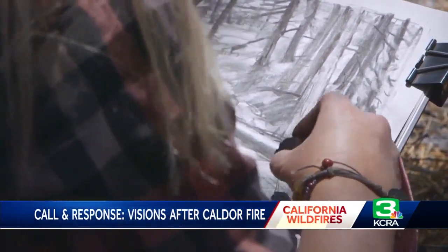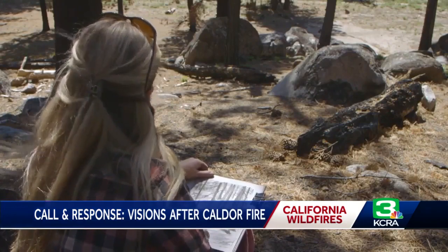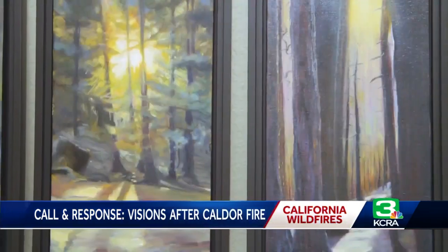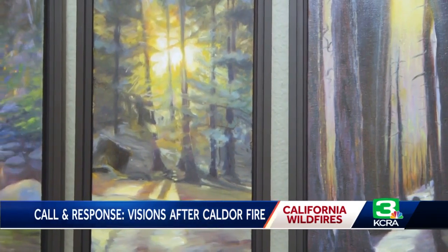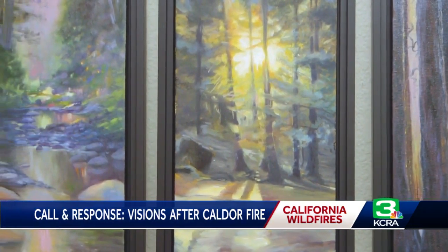She took the dead trees around her and gave them new life. I feel like each piece seeds the next one, eventually leading to a whole collection of art titled Call and Response. Some of the work is challenging to look at, I know that, but I wanted to include light in every single piece so that there's always an element of hope.